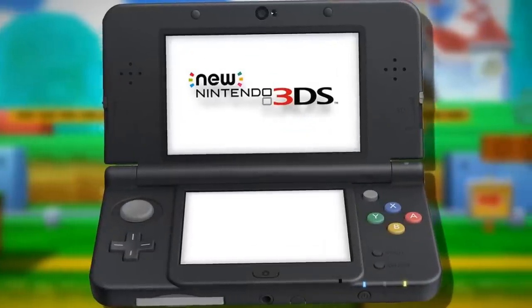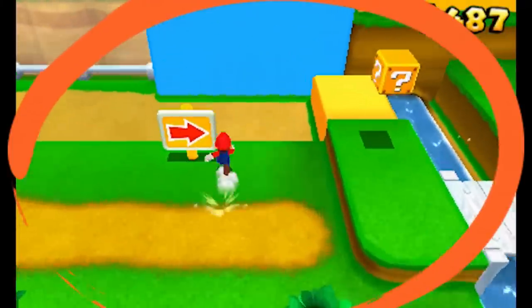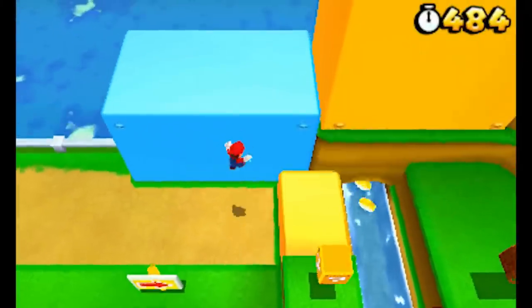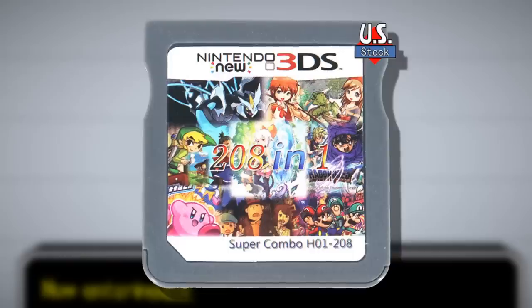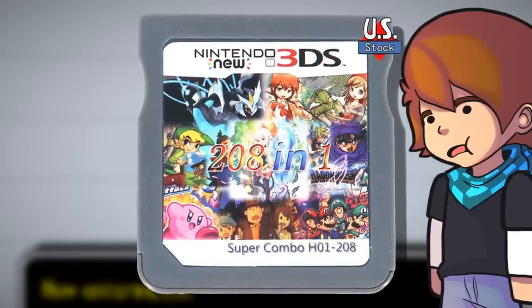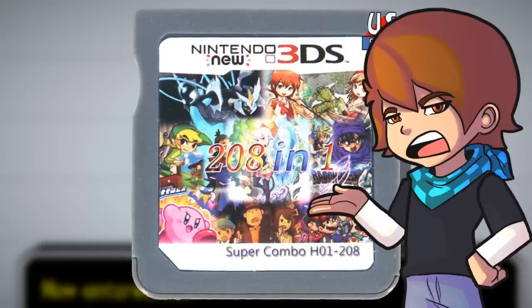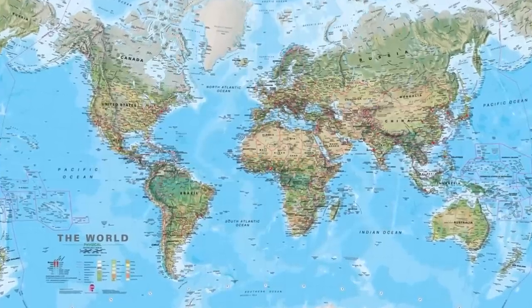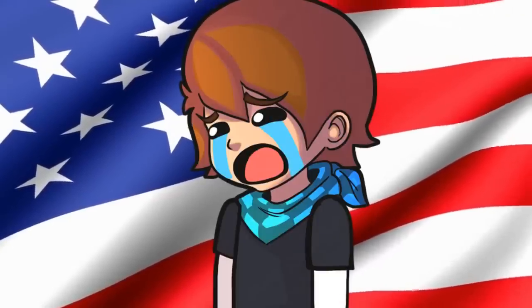The Nintendo 3DS is a really fascinating piece of hardware. How do they fit all of that into this? Well, someone out there wanted to test the boundaries of the 3DS, because here we have the 208-in-1 Nintendo 3DS cartridge. So where does this thing come from? Russia, China... California? Like, America? Oh no, we're to blame for this thing!